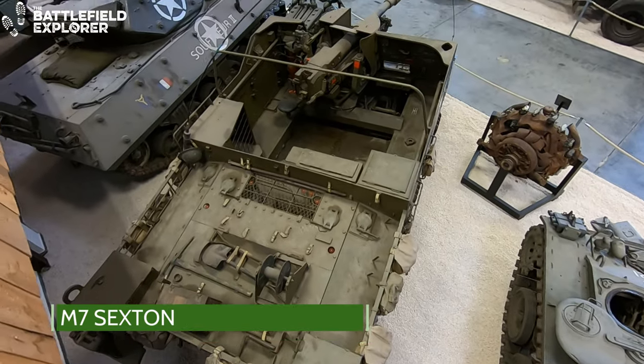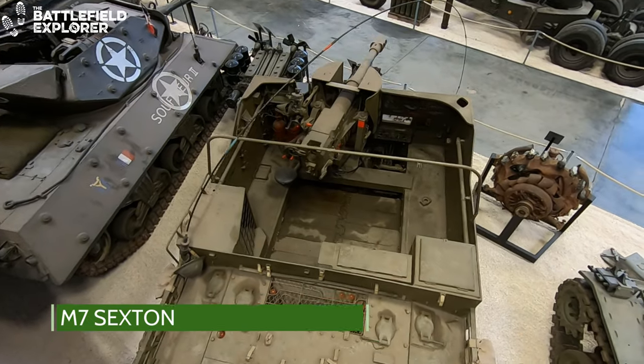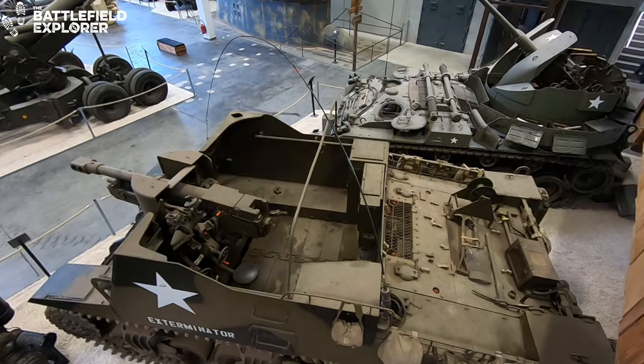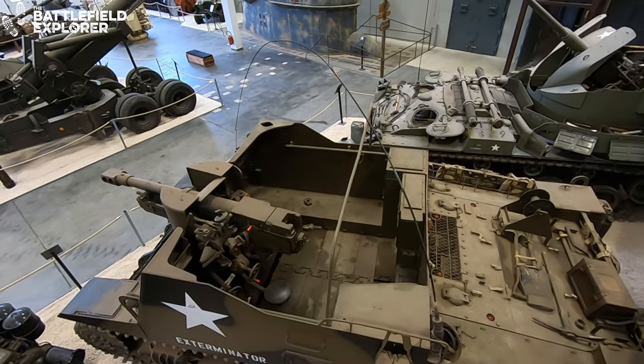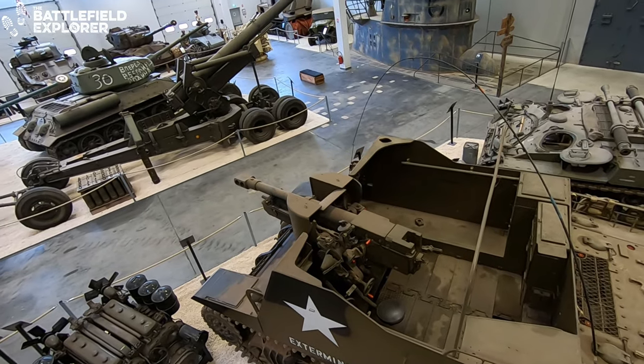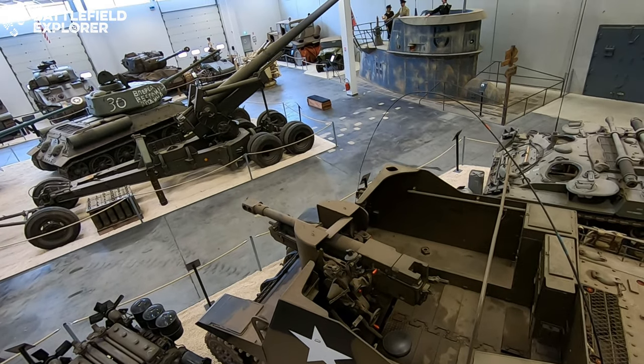The Sexton is a self-propelled artillery vehicle which carried the QF 25-pounder howitzer. The vehicle was designed in 1942 and first saw action in Italy. Just over 2000 were built in two versions.